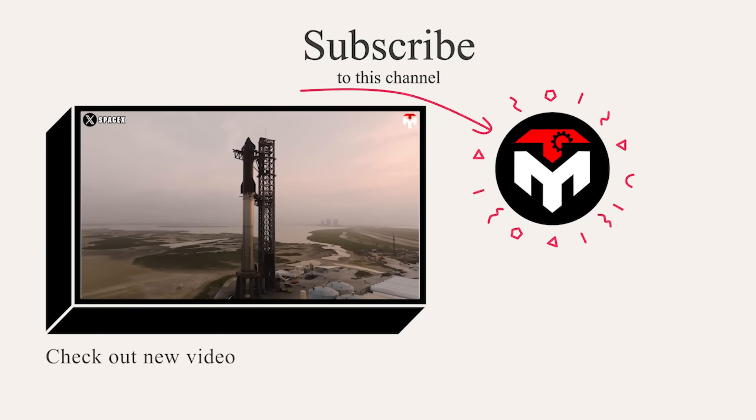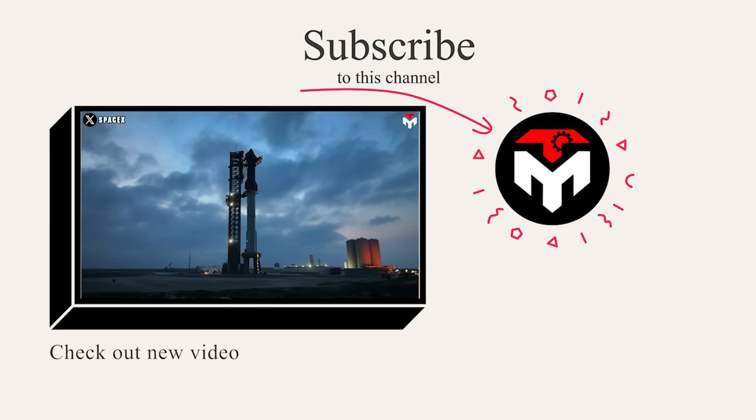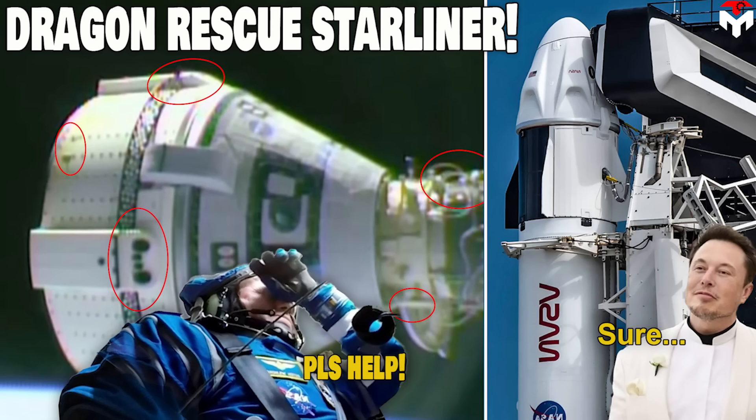And that just about wraps it up for today's episode. Thank you, and we look forward to seeing you next time.